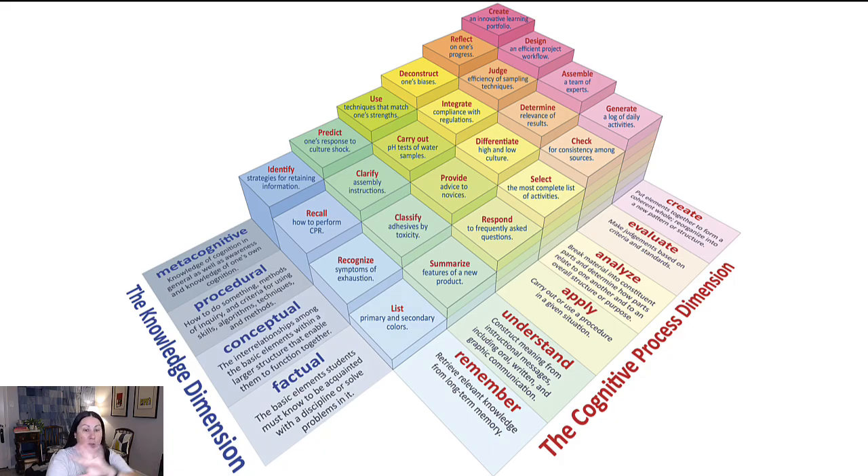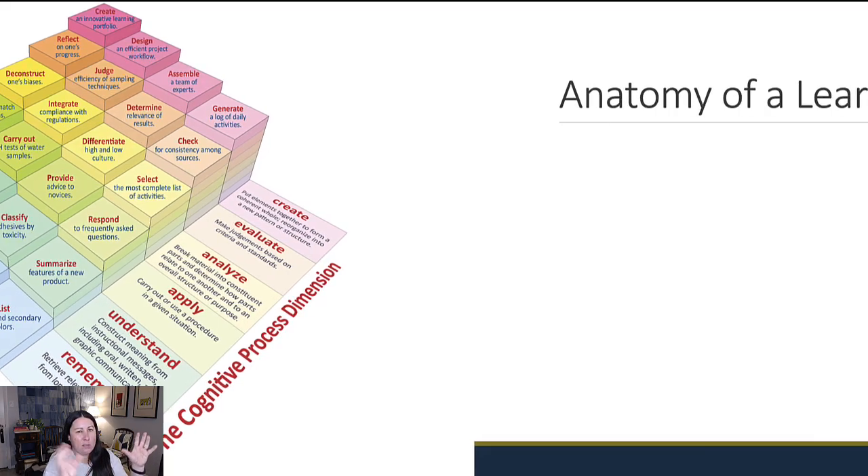Before moving on, I'll note there's nothing in this two-dimensional view of Bloom's that has anything to do with socio-emotional dimensions — no affective knowledge, no social dimensions, no cultural dimensions of knowledge. It's all very flat and very cognitive. One of the ways I've had to develop my own teaching is thinking about the emotional aspects of learning, how it ties into a student's prior experience, how that works socially and culturally. Just keep in mind that this framework is really missing those things.